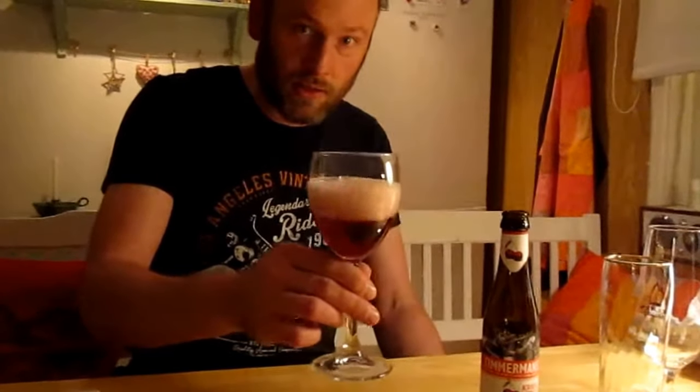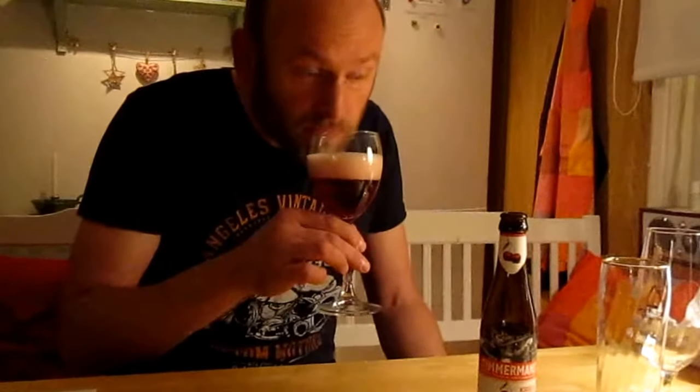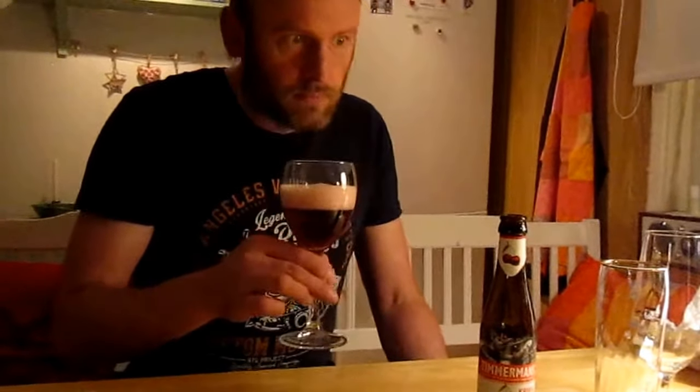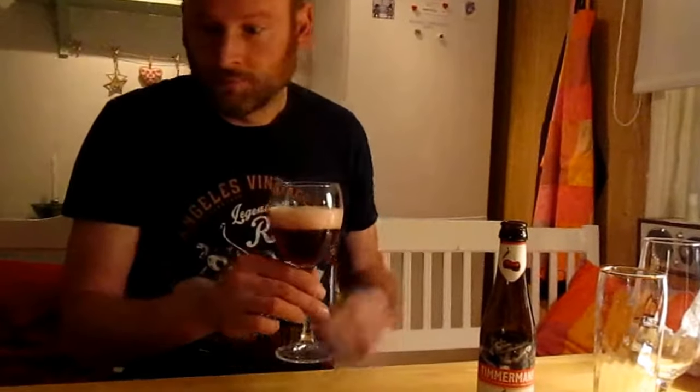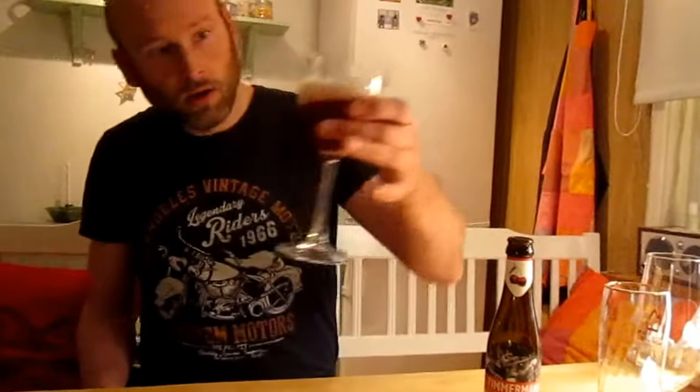Let's try to smell it. Bitter. Very bitter smell. And the color is red — it's a clear red.